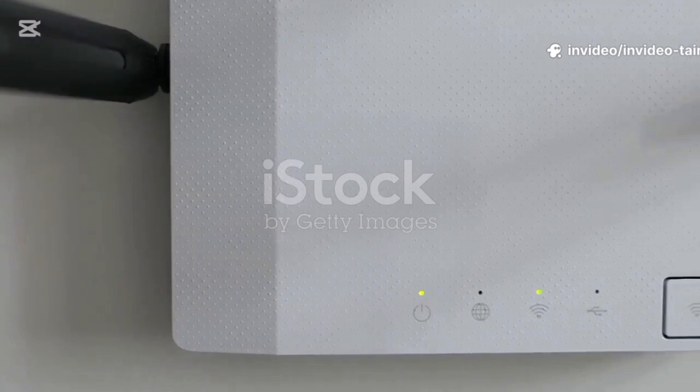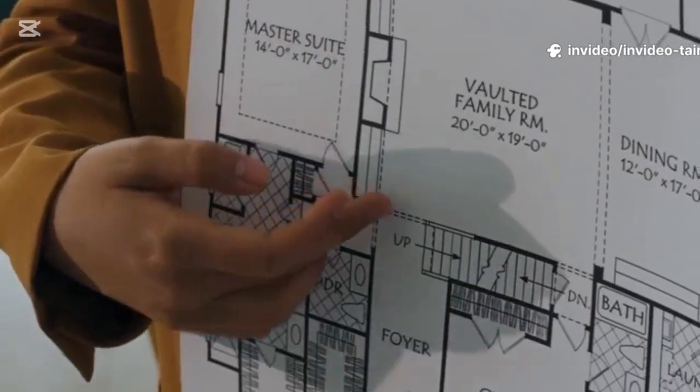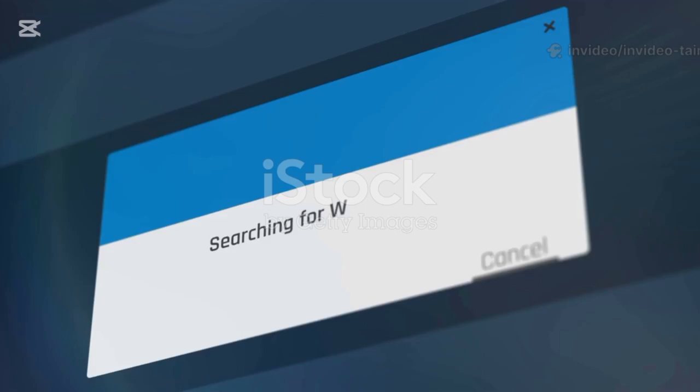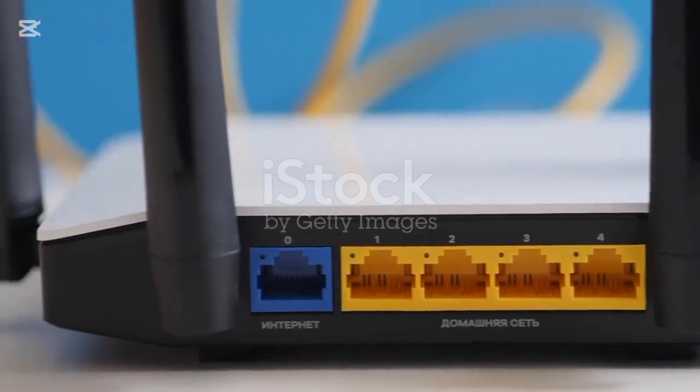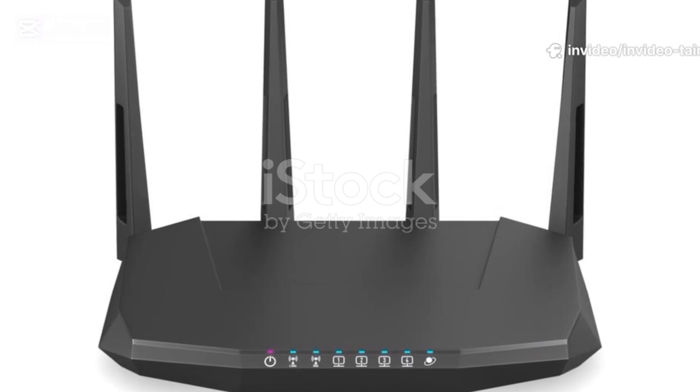One of the easiest and most effective Wi-Fi hacks doesn't cost a dime. It's all about location. Where is your router right now? If it's stuffed in a closet, hidden behind the TV, or banished to the basement, you're shooting yourself in the foot. Wi-Fi signals radiate outwards from your router in all directions, like ripples in a pond.